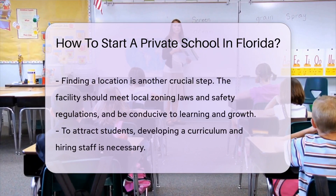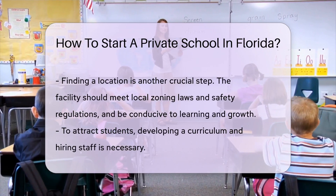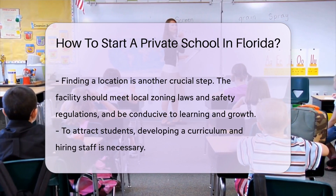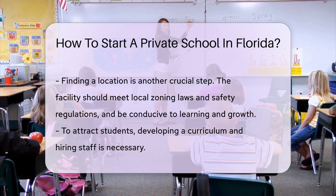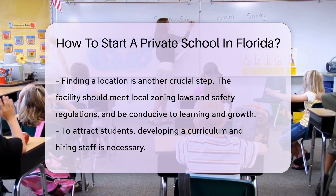Then, it's time to find a location. Whether you're repurposing an existing building or starting from scratch, your facility should meet local zoning laws and safety regulations. It should also be conducive to learning and growth.